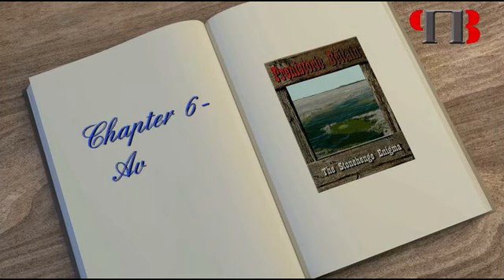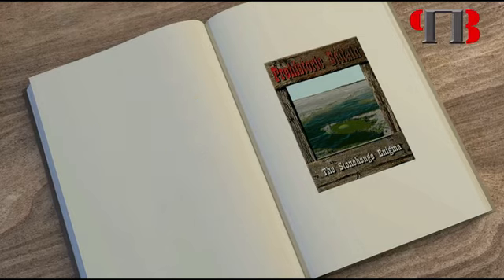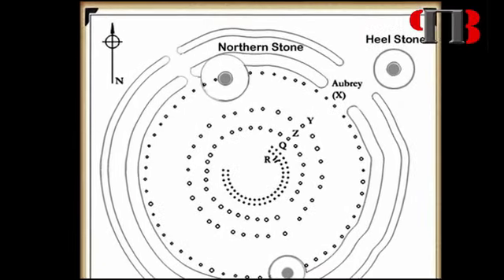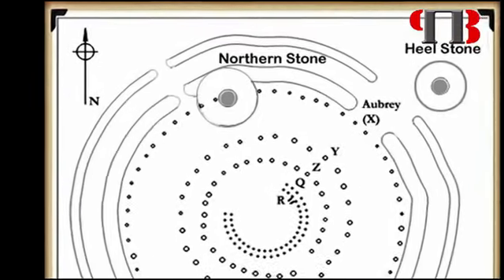Chapter 6: Avebury. The northern station stone of Stonehenge is in direct alignment between the center of the circle and Avebury.